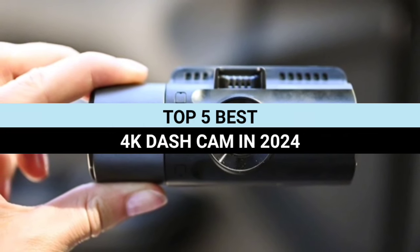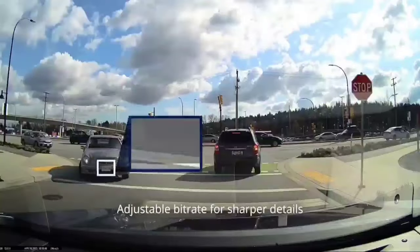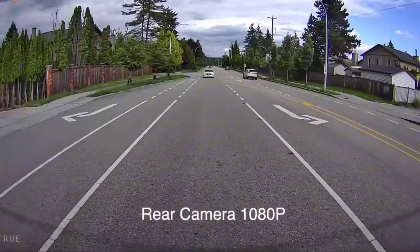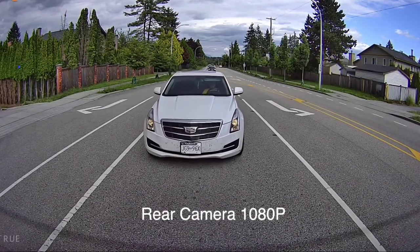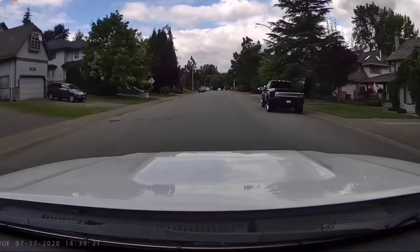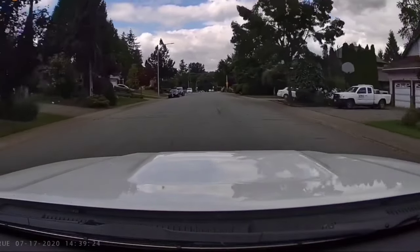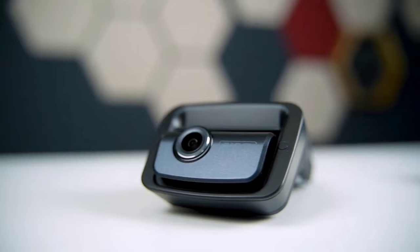Welcome to our comprehensive guide on the top 5 best 4K dashcams in 2024. Today, we're delving into the elite selection of 4K dashcams that offer unparalleled clarity and performance. From the sleek designs to the cutting-edge features, these devices are not just about recording the journey — they're about enhancing your driving experience, from night vision prowess to AI-integrated safety alerts.